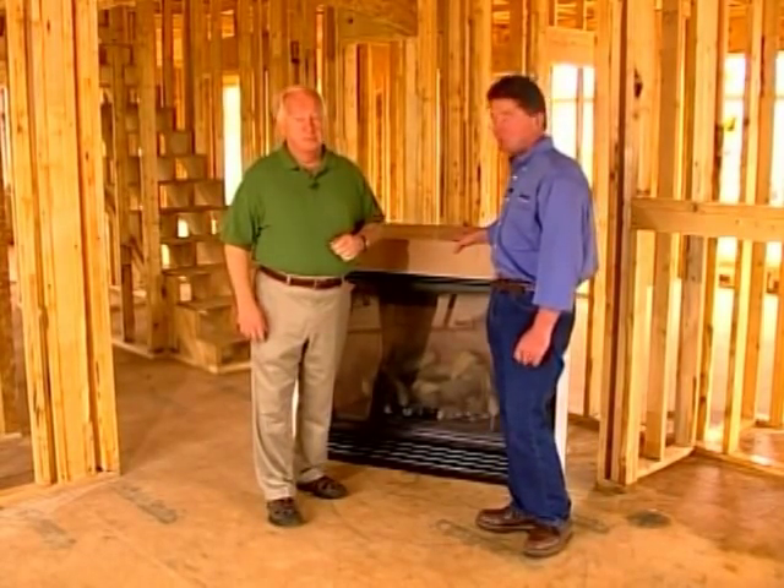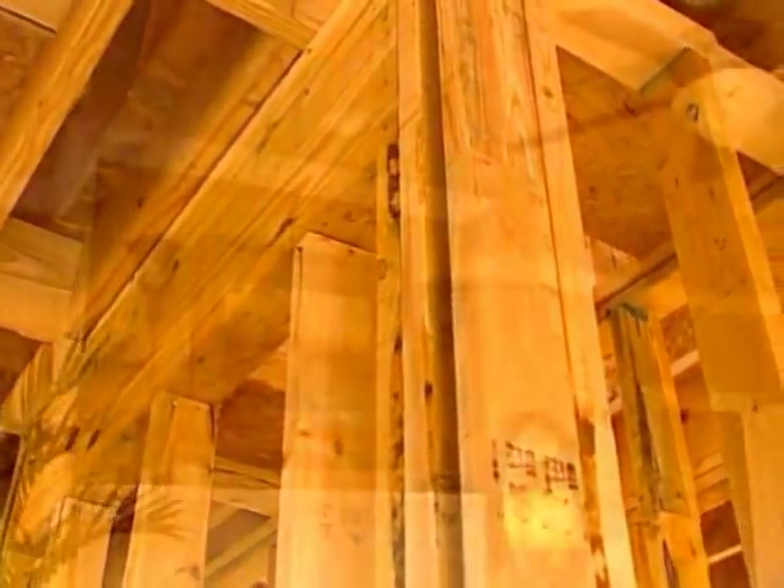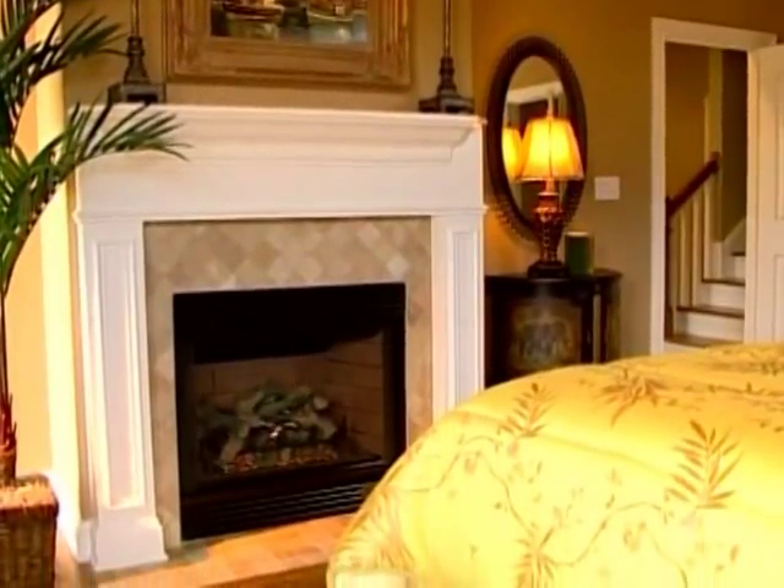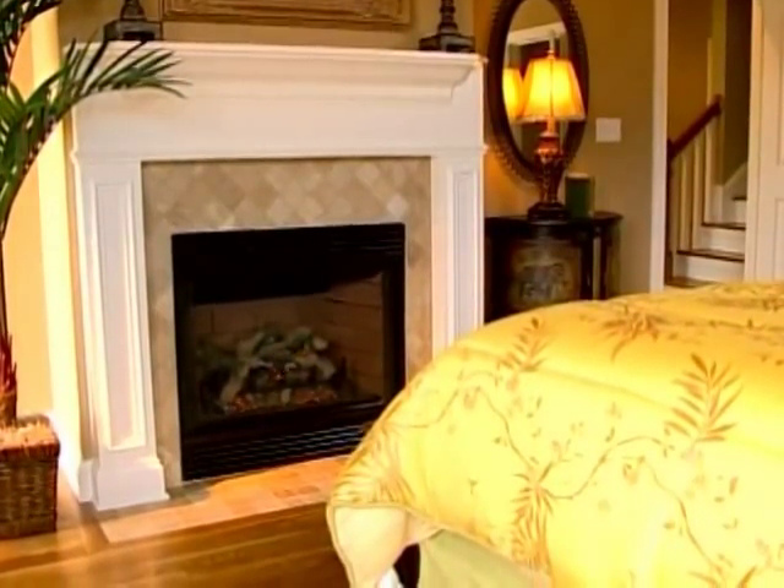These should only be installed by a qualified technician. Some of the considerations for locating the fireplace are where the framing and ceiling joists are going to be. You also want the fireplace to typically be the centerpiece of the room. Direct vent fireplaces can go just about anywhere — this fireplace can be used with zero clearance on both the back and the side, which saves a great deal of space.